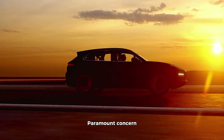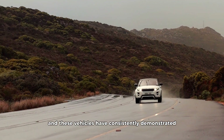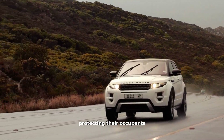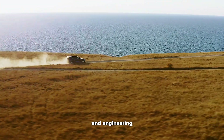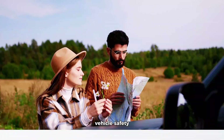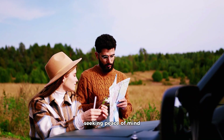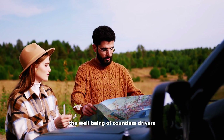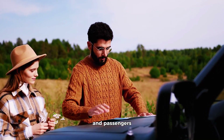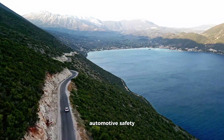In conclusion, safety on the road is a paramount concern for all of us, and these vehicles have consistently demonstrated an unwavering commitment to protecting their occupants. As we've seen, advancements in technology and engineering have led to remarkable improvements in vehicle safety. Whether you're a family looking for a secure ride or an adventurer seeking peace of mind, these vehicles have set new standards and ensured the well-being of countless drivers and passengers over the years. Thank you for joining us on this journey through the world of automotive safety.